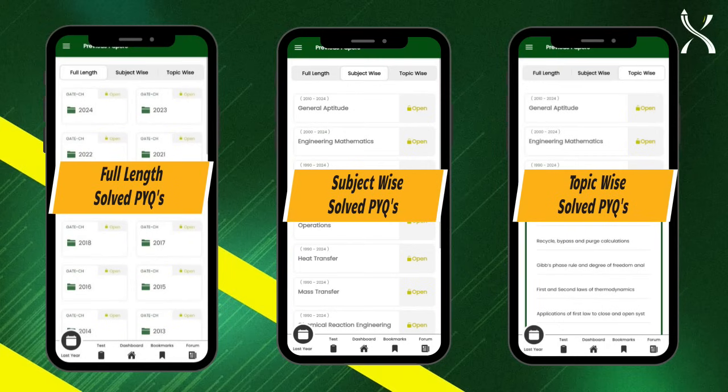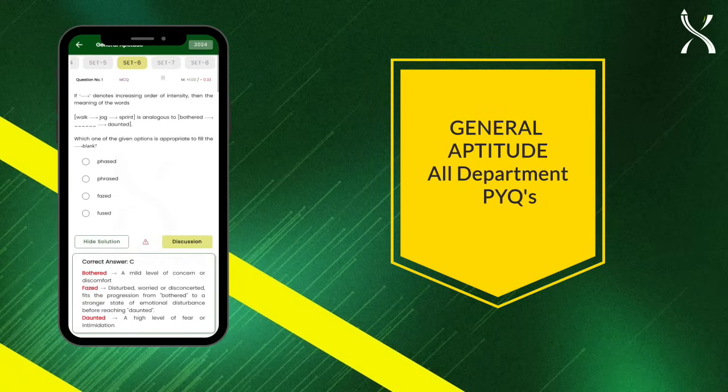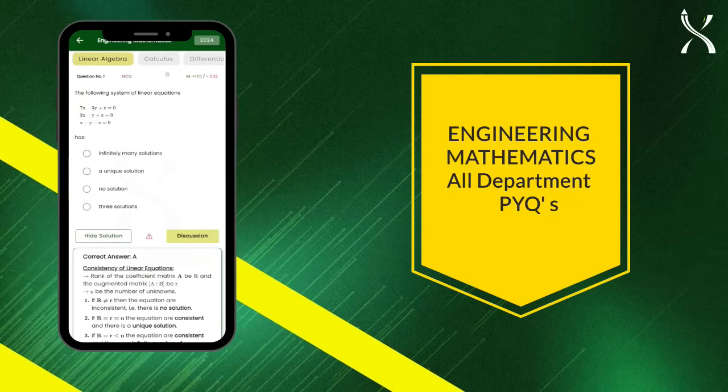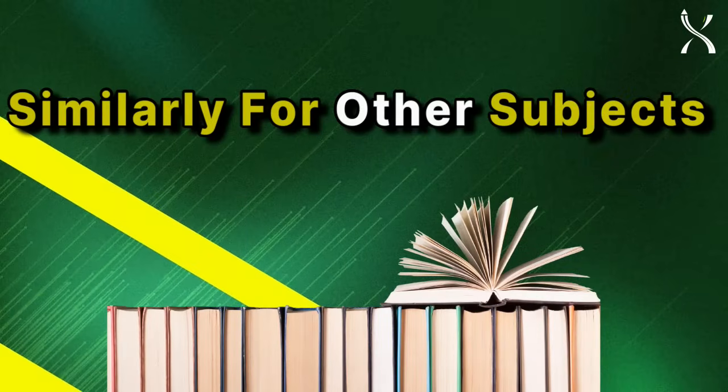Plus, gain access to relevant PYQs from other departments, including general aptitude PYQs from all departments, and engineering mathematics PYQs from all departments. Similarly, for other subjects, you'll get relevant PYQs from other departments.